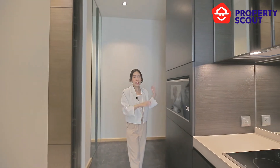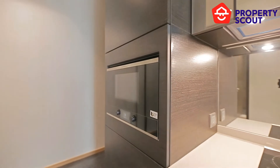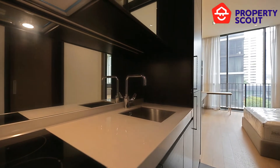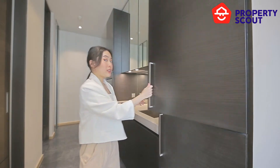And let's move on to the pantry zone. There's an oven — a very high-quality oven from Germany provided for you. And there's an electric stove provided for you. Also, this unit provides a built-in refrigerator.